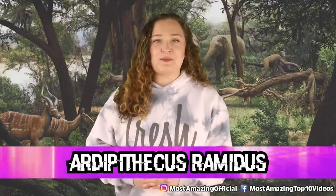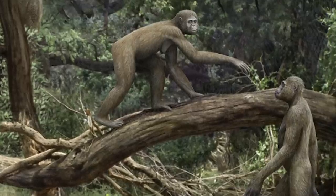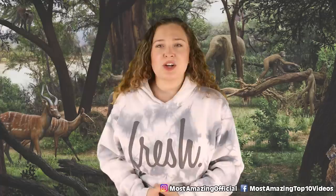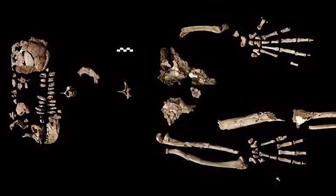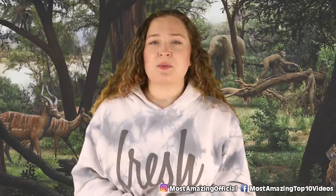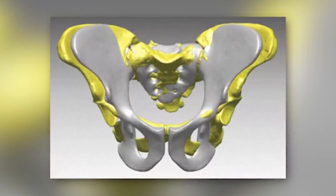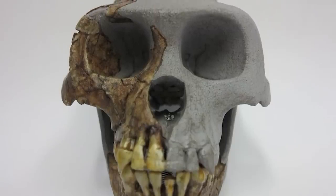In our number 7 spot today, we have Ardipithecus ramidus. This is a species that was first reported in 1994, but in 2009, scientists announced that there had been a partial skeleton found. The remains were given the nickname Ardy, and they showed some interesting evidence when it came to trying to determine how the species walked. The foot bones in the skeleton indicate a divergent large toe combined with a rigid foot, meaning we are kind of unsure exactly how they might have walked. But with a pelvis reconstructed from crushed remains, experts found adaptations that would allow both tree climbing as well as bipedal activities. Ardy's remains were discovered alongside other animal remains that showed she lived in a more wooded environment, which showed us that early human species started walking on two feet for reasons other than because they lived in open, grassy areas.